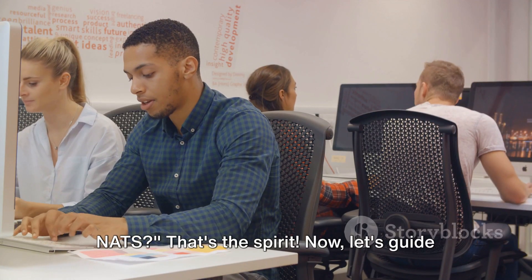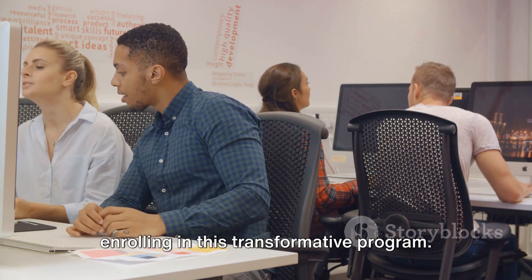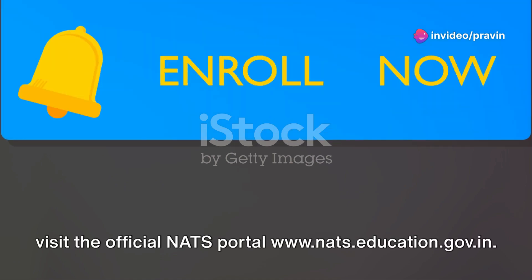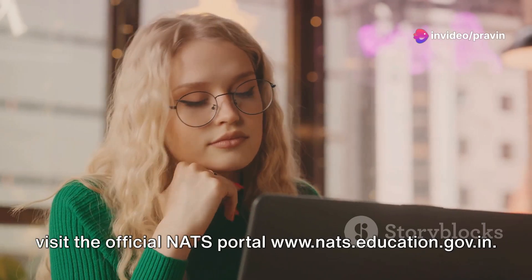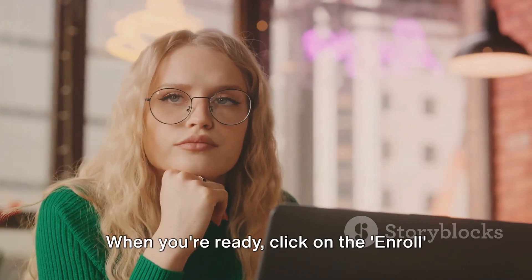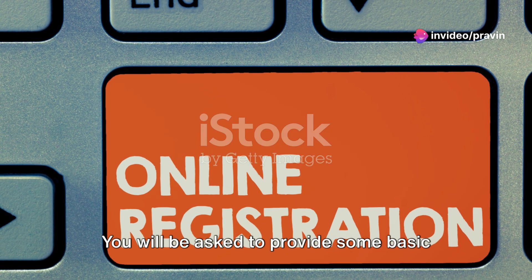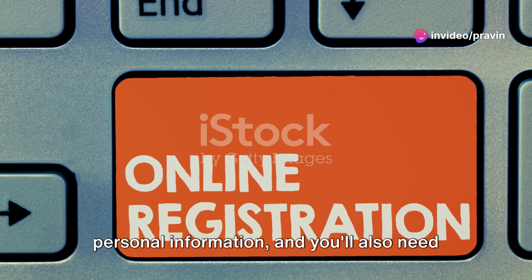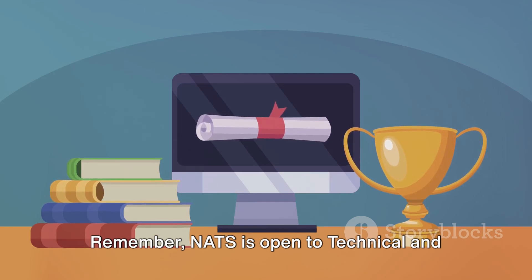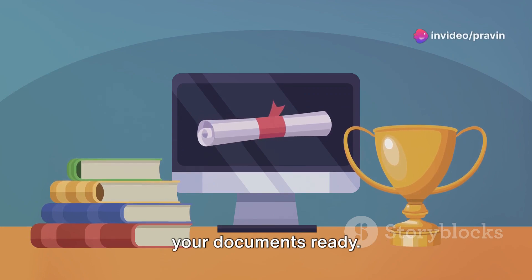Are you ready to bridge the gap with NATS? Let's guide you through the simple enrollment process. First, visit the official NATS portal at www.nats.education.gov.in to learn more about the program and its benefits. When you're ready, click the Enroll button to start the registration process. You'll be asked to provide basic personal information and upload your academic records. NATS is open to technical and non-technical graduates as well as diploma holders, so make sure you have your documents ready.